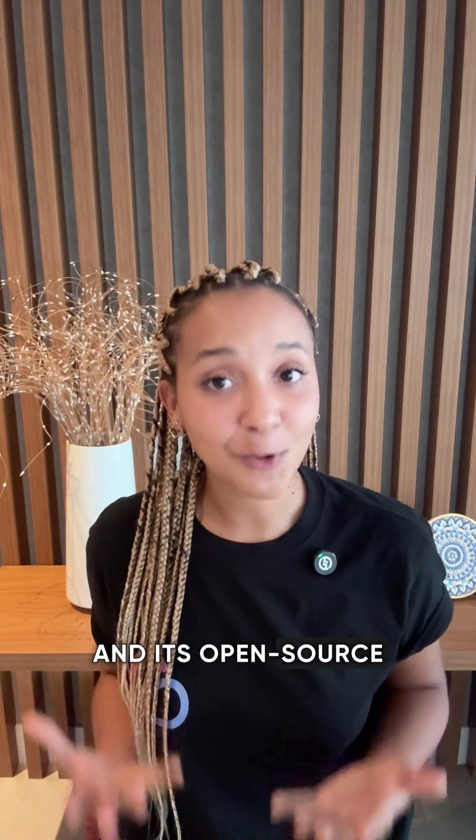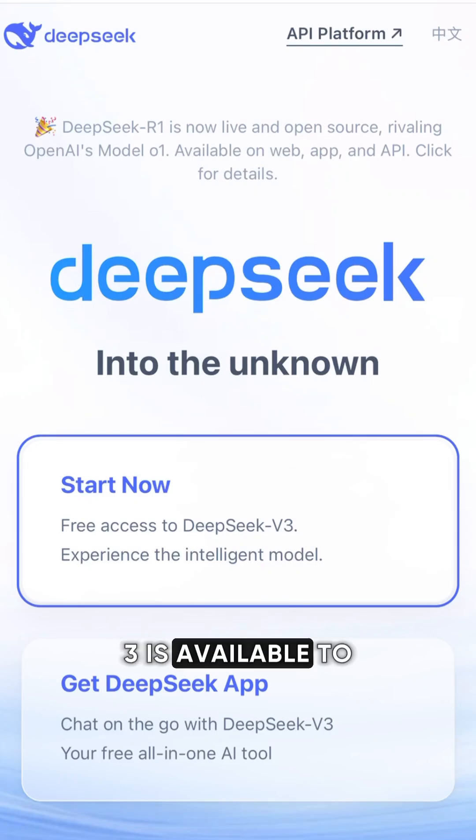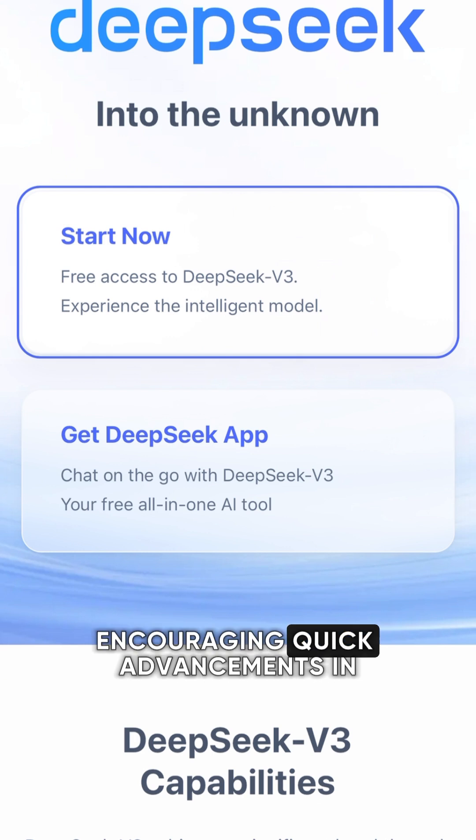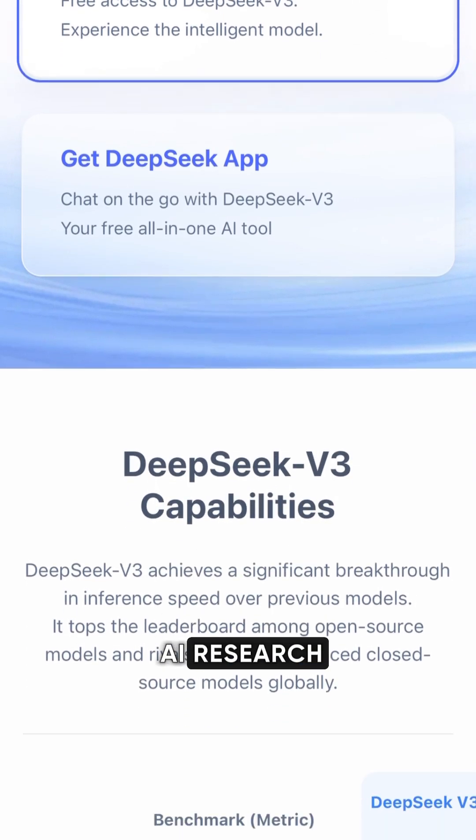And it's open source. DeepSeek V3 is available to the developer community for testing, using and improving upon, encouraging quick advancements in AI research.